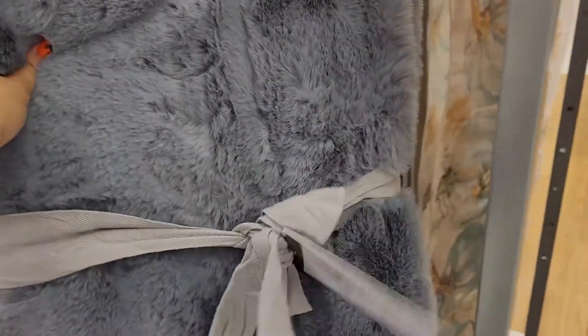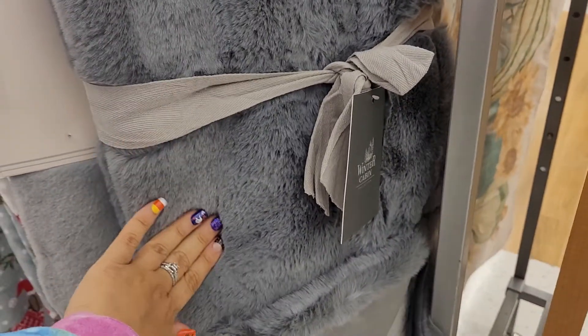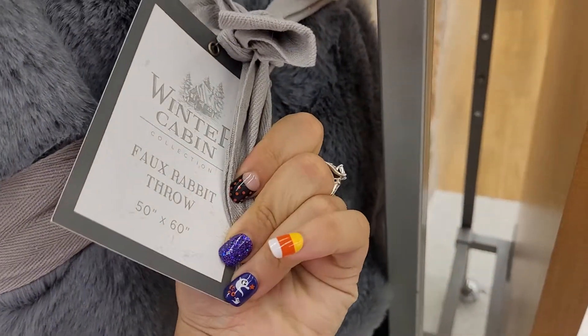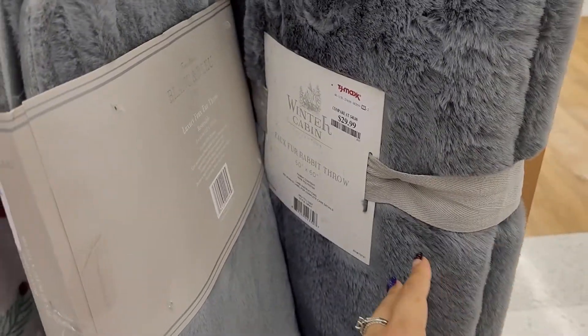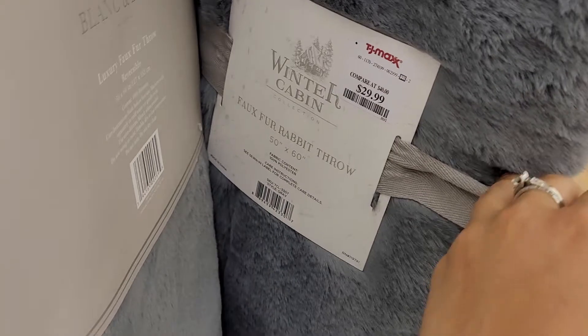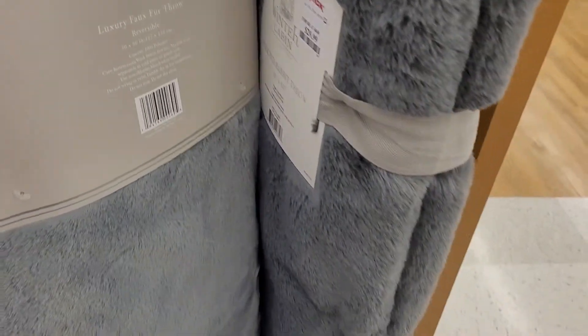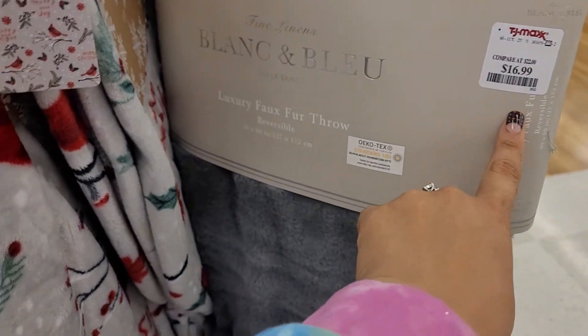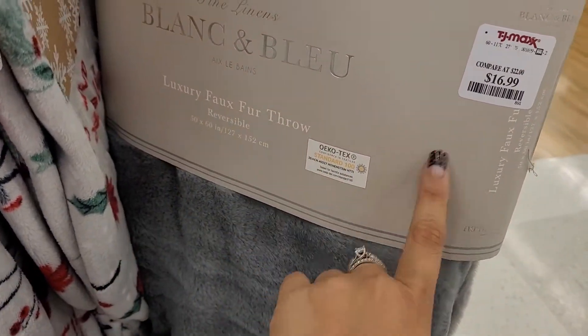Look at this one — they are all furry and it's a throw. They're all furry and very beautiful and colorful; they just go with the season very well. This one is $30. Then they have a plain gray one with a smaller size — they all have their sizes right here.